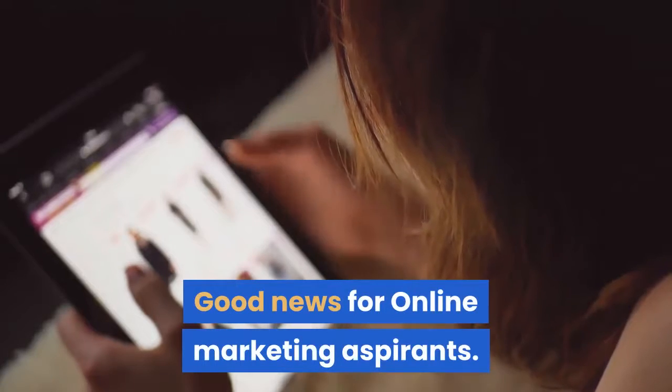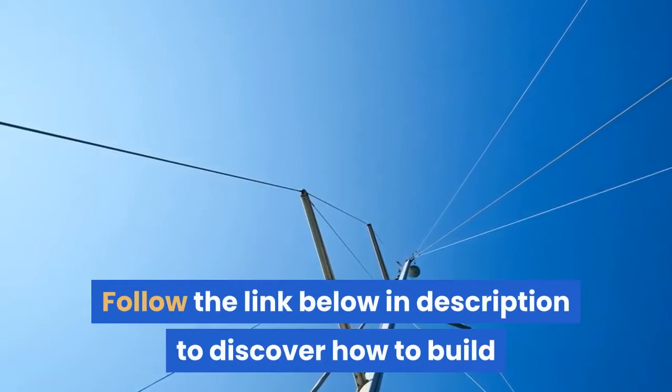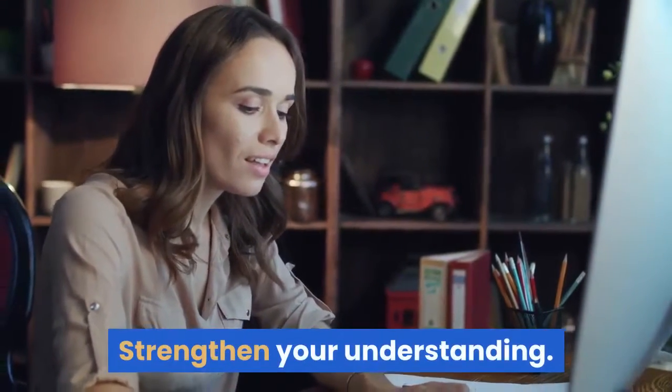Good news for online marketing aspirants. Follow the link below in the description to discover how to build and sustain a successful online marketing campaign and strengthen your understanding.